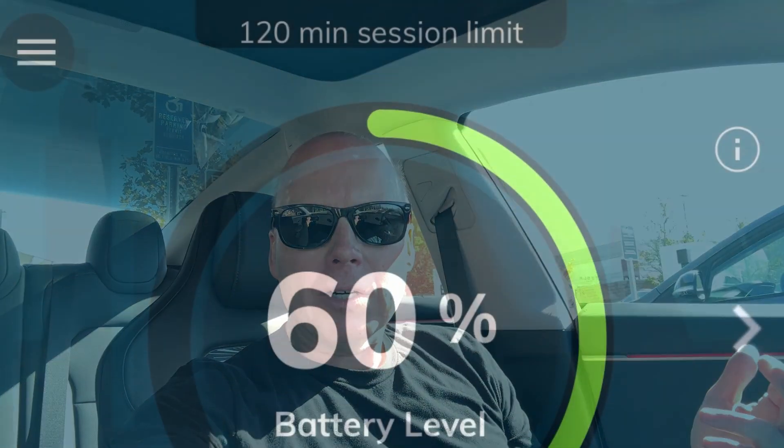I inserted the adapter and plugged the car in, then I activated the charger with the EVgo app. Within about 20 seconds it started charging.